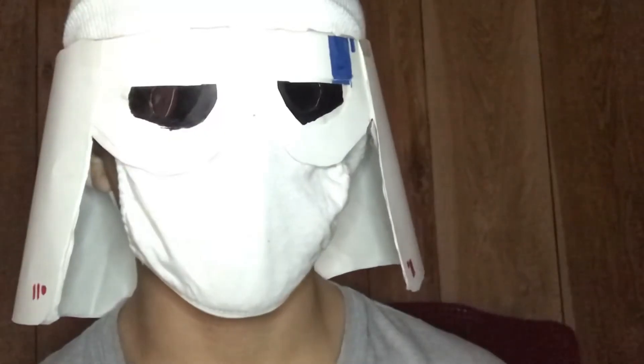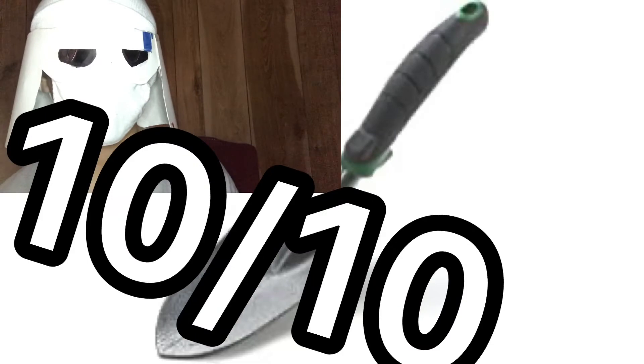Is that even a real shovel? Yes, the gardening shovel. 10 out of 10. I remember using that.